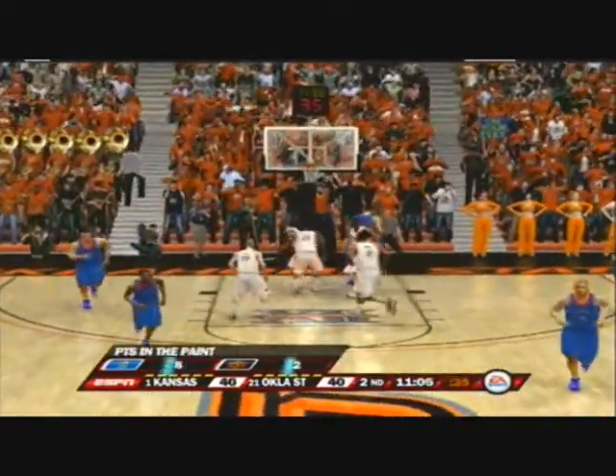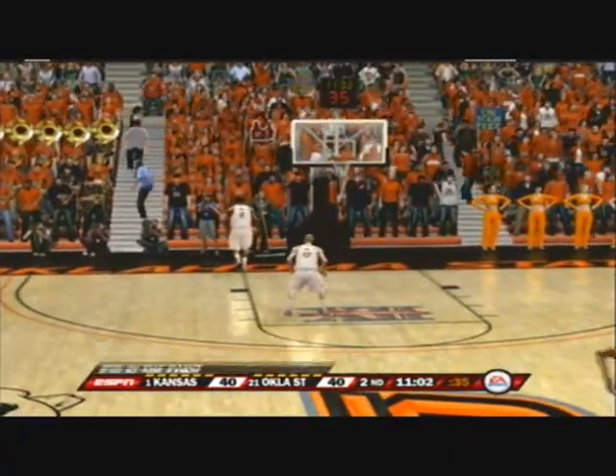On the dribble, gives it up. There's a high percentage shot. Wow, what hops, baby — what hops.